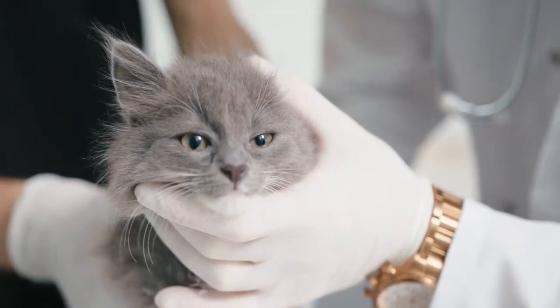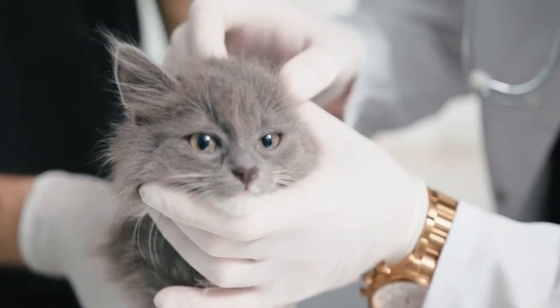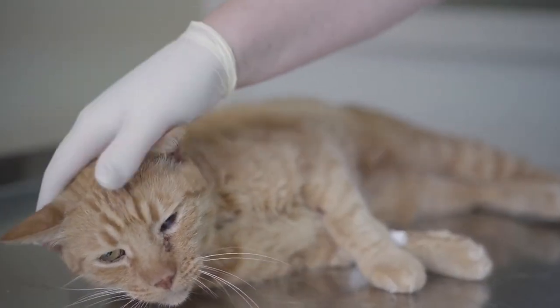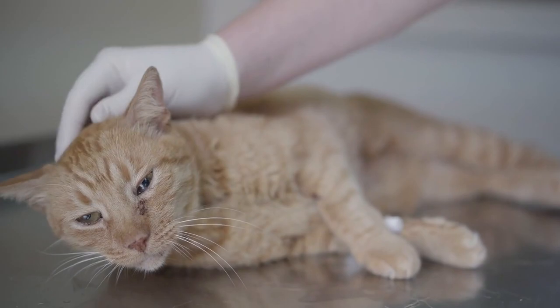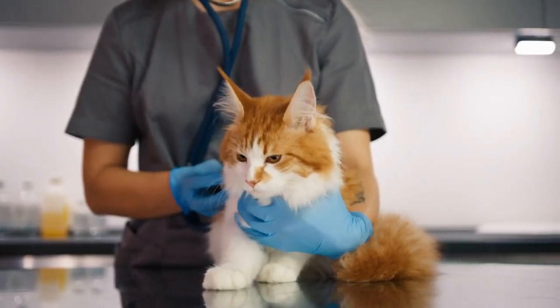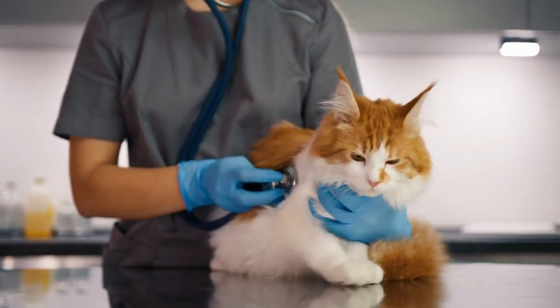If you are worried that your cat is sick, it means that you have sensed or witnessed differences in your cat. You can, of course, seek veterinary advice to reassure yourself. However, you can take into account the eight signs that your cat is sick, which we will explain in this video.